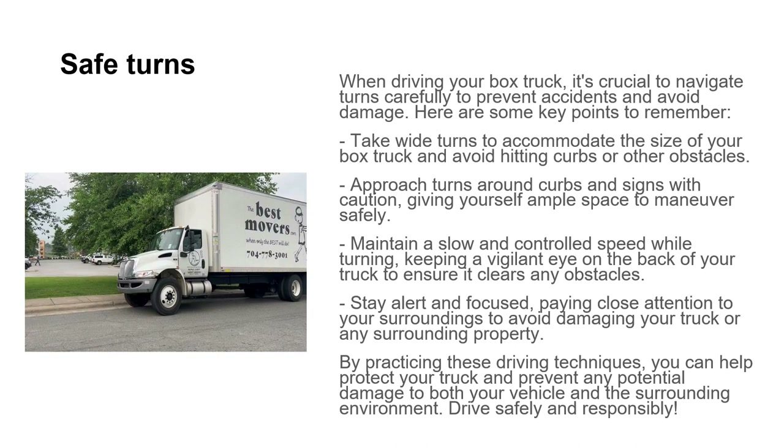When driving your box truck, it's crucial to navigate turns carefully to prevent accidents and avoid damage. Take wide turns to accommodate the size of your box truck and avoid hitting curbs or other obstacles. Approach turns around curbs and signs with caution, giving yourself ample space to maneuver safely. Maintain a slow and controlled speed while turning, keeping a vigilant eye on the back of your truck to make sure it clears any obstacles. Stay alert and focused on your surroundings.